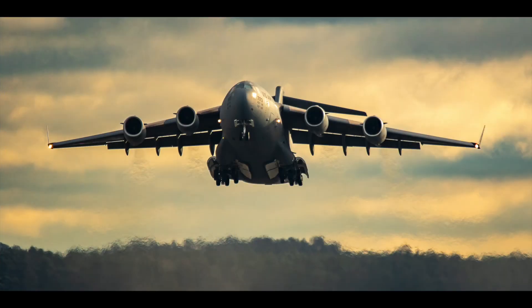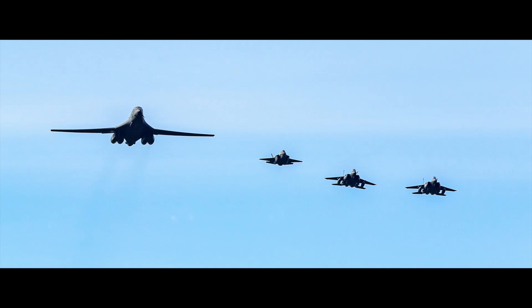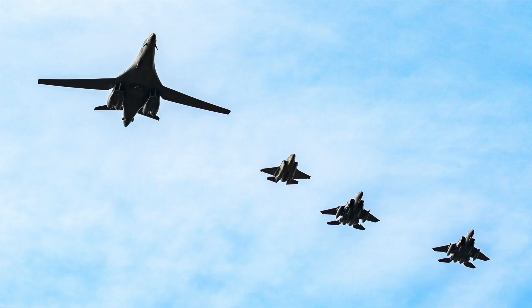A trip to RAF Mildenhall in April was a must, and these morning departures of a C-17 and a KC-135 were a warm up for the main event — a special fly past of a B-1 Lancer, two F-15s and an F-35 to mark the 80th anniversary of the Mighty 8th Air Force.